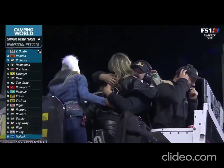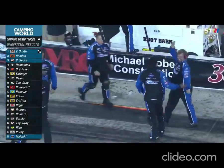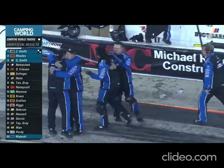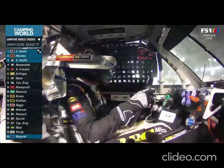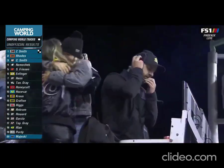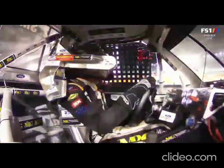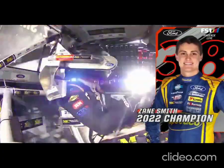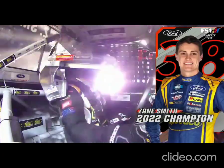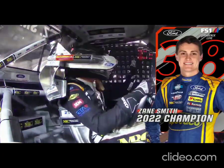How good is that? What a finish. Crew chief Chris Lawson did not hesitate — brought him down pit road on lap 137, put four tires on that truck. A year ago, after this race, he didn't even know if he'd have a job. Had no idea where he'd be racing in 2022, and this was the team that gave him a chance, and he has delivered.